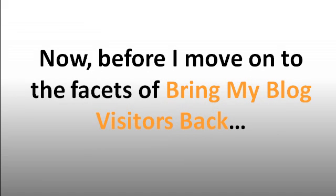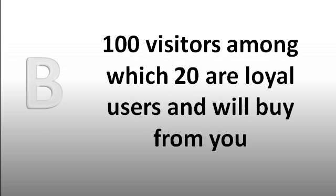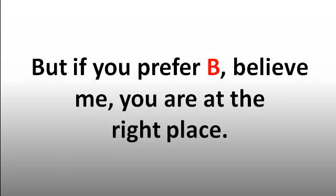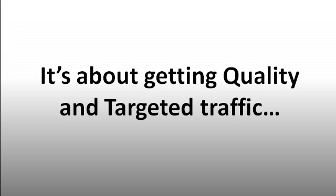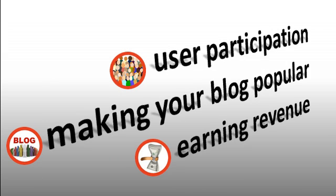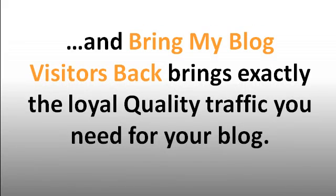Before I move on to the features of Bring My Blog Visitors Back, let me ask you a question. What would you opt for: 10,000 visitors among which only 4 are loyal users and likely to buy from you, or 100 visitors among which 20 are loyal users and will buy from you? If you prefer A, then it's useless watching further. But if you prefer B, believe me, you're at the right place. Max Blog Press Bring My Blog Visitors Back is not about massive, untargeted traffic — it's about quality and targeted traffic that will also keep your blog alive. Whether it's about user participation, making your blog popular, or earning revenue, you need quality, not quantity traffic.